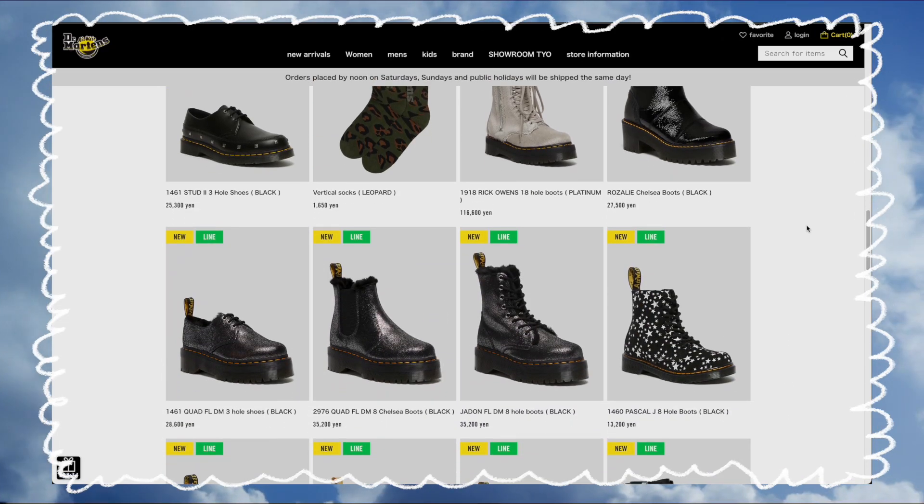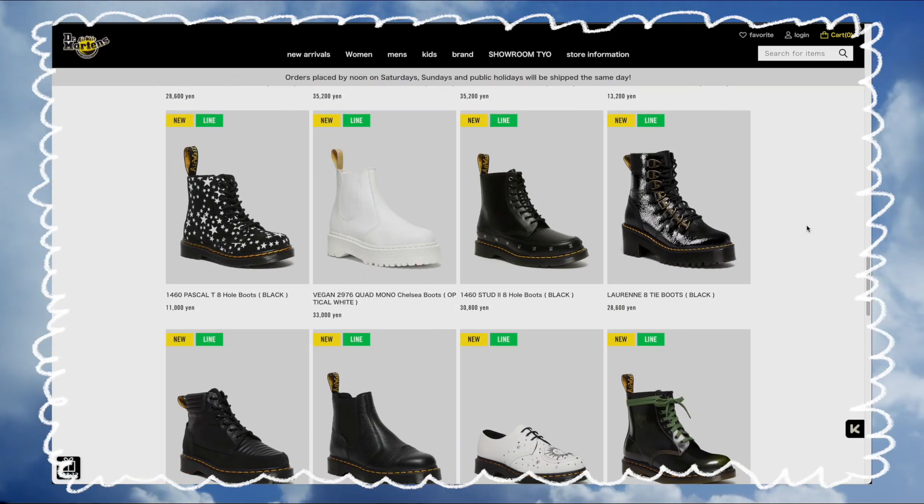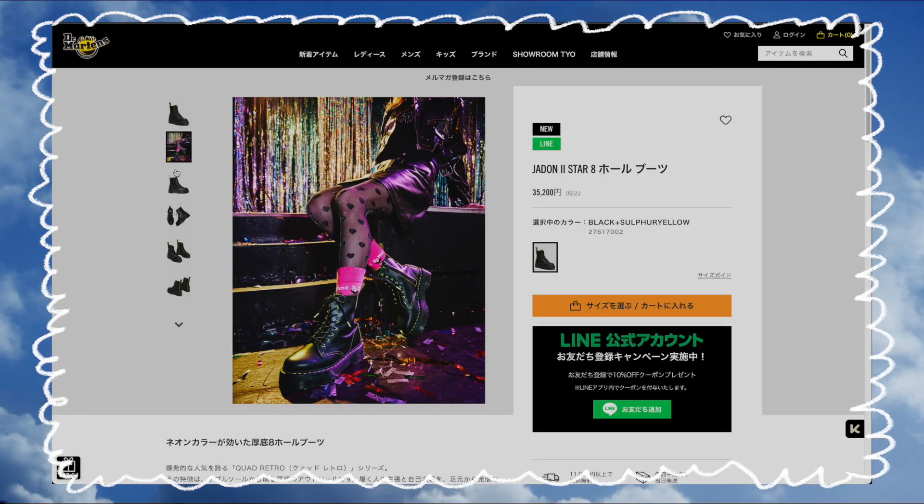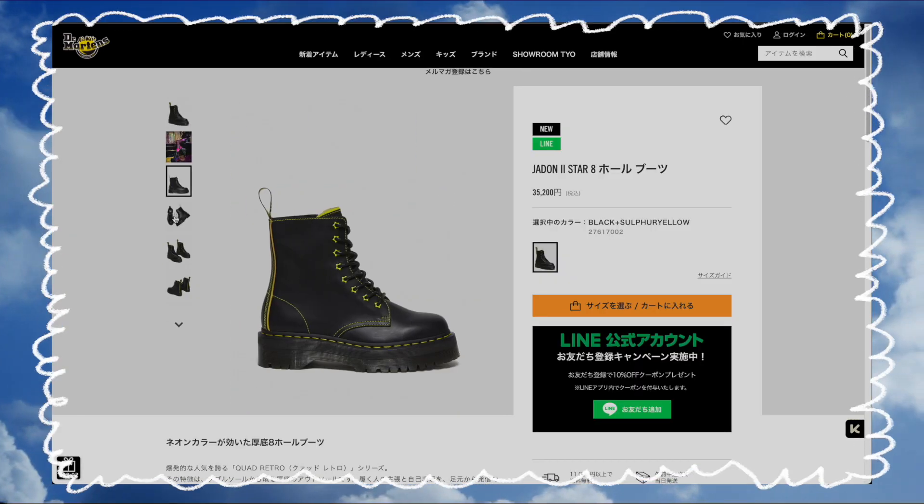I have been eyeing up these loafers for the longest time. I sometimes just stalk the Japanese Doc Martens page to see what they have, because they have some crazy cool Doc Martens on there. I saw that they had like a United Arrows collaboration loafers last year, or maybe even the year before, and I was in love with them. I couldn't wait to buy them at some point, but I just never saw them come out.